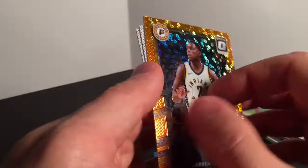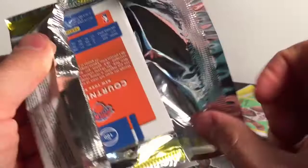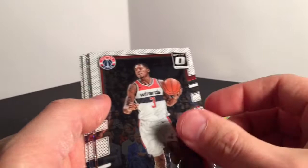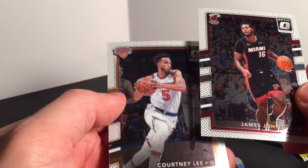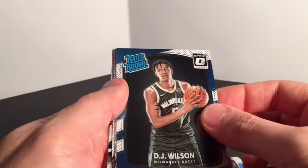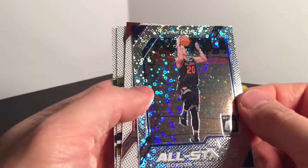Butler and Rose behind that. Three packs left — still no auto. Thomas Bryant, Bradley Beal, Dougie McBuckets, James Johnson, and Courtney Lee. DJ Wilson. Gordon Hayward all-stars — it's the fast break parallel.